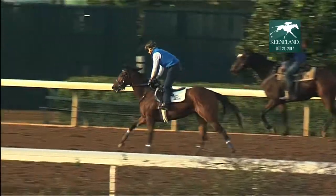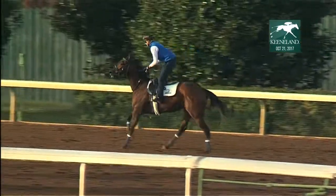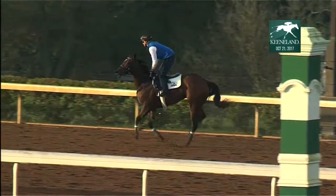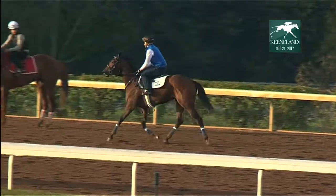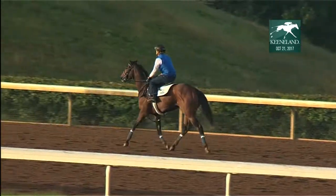Back to the condition book — a trainer will be training; the track closes at 10 o'clock. At 11 o'clock they'll draw for the races 72 hours out. That'll have the conditions of that race given out.